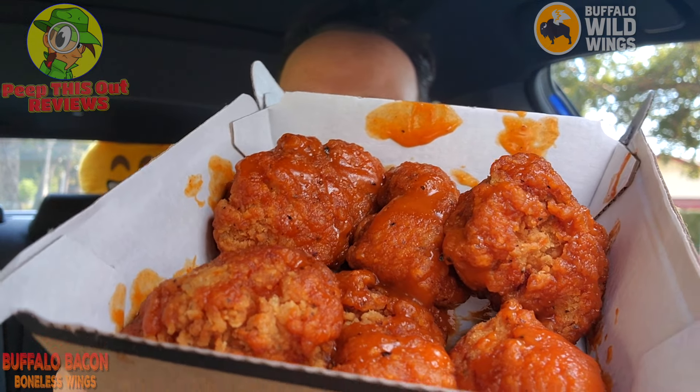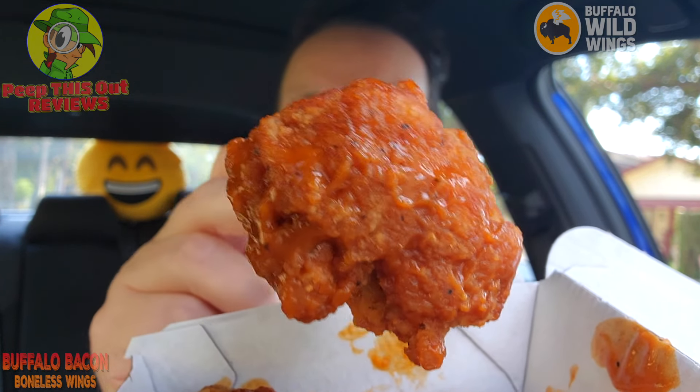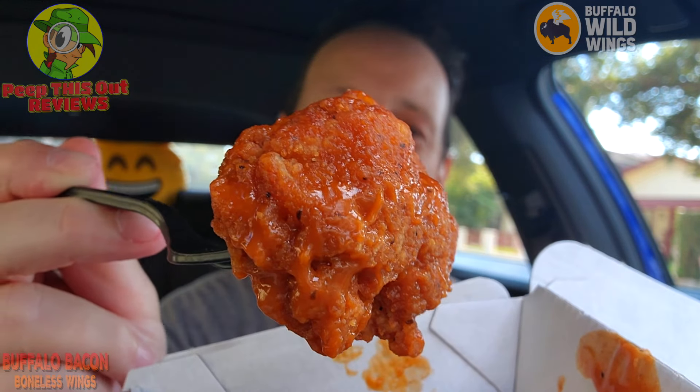It's never a bad time for crispy fried chicken in any shape or form. It's about 106 degrees as I'm filming this right now, so I don't have a lot of time before I start to burn up here in the car. This is looking pretty nice — a lovely situation. They're boneless wings but these are more like nugs. The aroma department is a pretty banging thing — you can really get that smoky goodness, lighting up my car beautifully. It's the Buffalo Bacon Boneless Wings at B-Dubs. Let's peep this out.